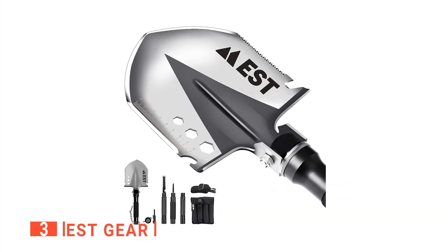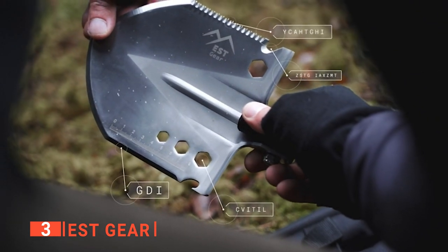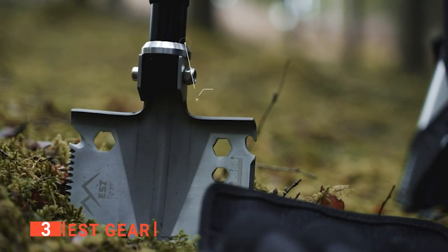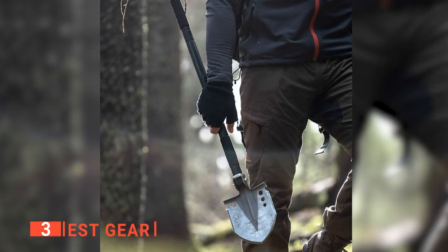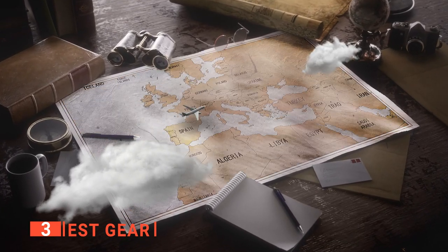The third product on this list is the EST Gear. This next unit is the original outdoor survival shovel that was introduced to the world as a multi-purpose tactical survival tool four years ago, and now it's back with a vengeance. This product can withstand extreme conditions, and that is tough enough to accompany you on whatever adventure you're planning next.